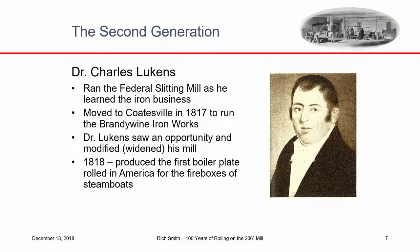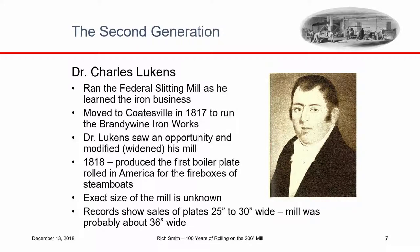Pennick and Kersey ran that enterprise for six years, then Isaac bought out his partner. His daughter Rebecca had married a doctor from Philadelphia, and he turned the business over to her and her son-in-law in 1817. Dr. Lukens had been running the Federal Slitting Mill as he learned the iron business. He saw an opportunity in the boilerplate business and modified his mill — widening it to roll plates. In 1818, he produced the first boilerplate rolled in America for the fireboxes of steamboats. The original boilers were made of copper, which was too expensive, so they looked for iron boilerplate quality and couldn't find it in America. Dr. Lukens stepped in and succeeded. Records show he produced plates 25 to 30 inches wide, so the mill was around 36 inches wide.